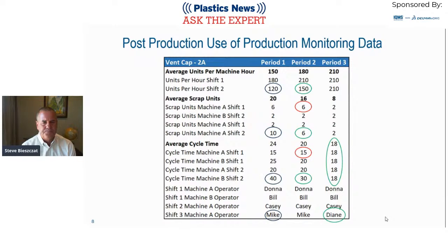For example, looking at vent cap number 2A across three two-week periods, we examine average outputs per hour. We see that shift two's output is quite a bit less than shift one's — 120 versus 180. Looking at scrap units, shift two machine A is creating significantly more scrap. The average cycle time on that machine is 40 seconds. The problem is machine B on shift two, and we note the operator is Mike, who is fumbling with the calibration and measurement of parts, taking a long time.